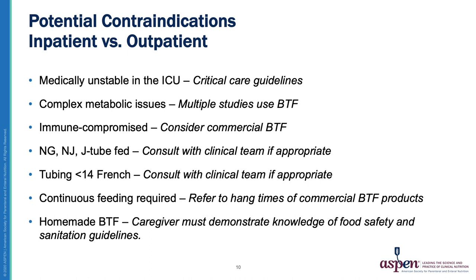Healthcare providers will need to help patients transition to BTF, troubleshoot issues, and assess patients frequently to assure nutrition needs and goals are achieved.